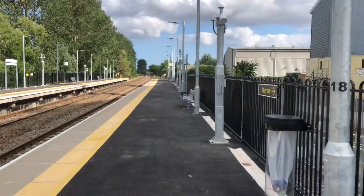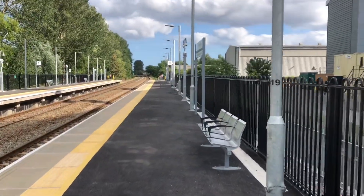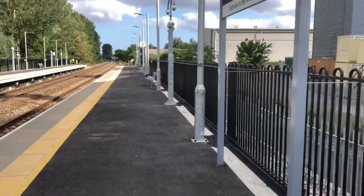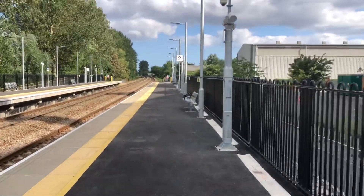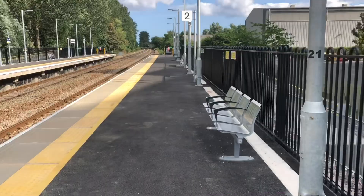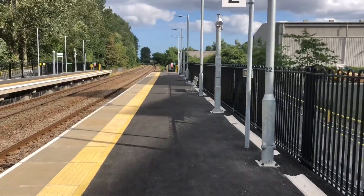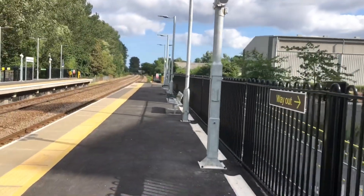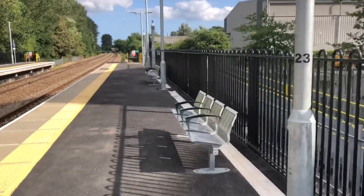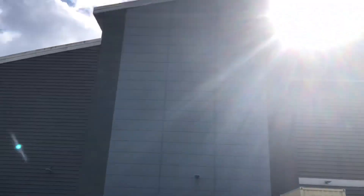Let's take a walk down the platform this side. Here's some seating — there's quite a lot of seats on each platform so you don't have to worry about finding a seat. There's plenty on each side. And here's some more seating further down here as well.